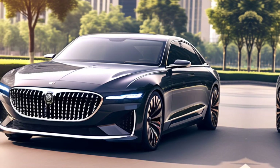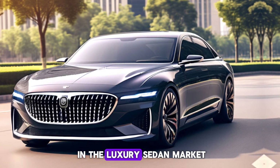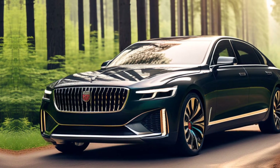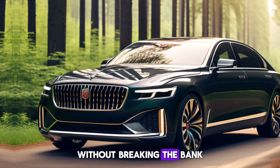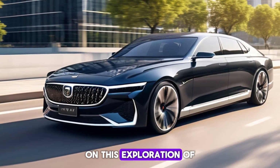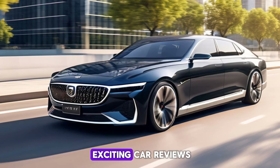Conclusion. The 2025 Honkai H9 flagship is a serious contender in the luxury sedan market. It offers a captivating blend of elegance, power, and innovation. If you're looking for a car that makes a statement without breaking the bank, the H9 deserves a closer look. Thanks for joining us on this exploration of automotive excellence. Don't forget to like and subscribe for more exciting car reviews.